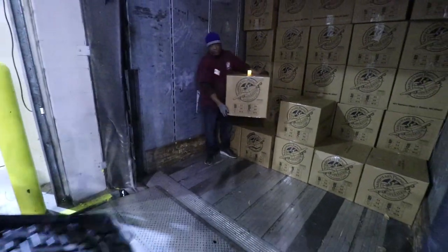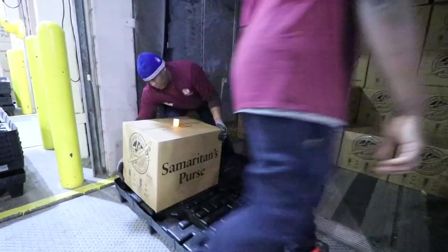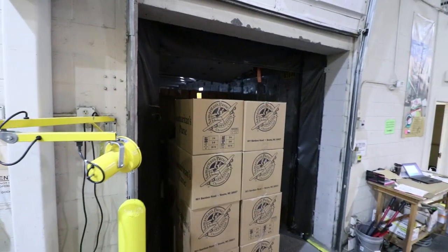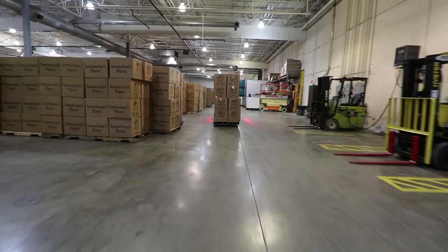In John 8:12 Jesus says that he is the light of the world — whoever follows him will not walk in darkness but will have the light of life. So Jesus is the light of the world and these shoe boxes are the light of Jesus to the kids who receive them.